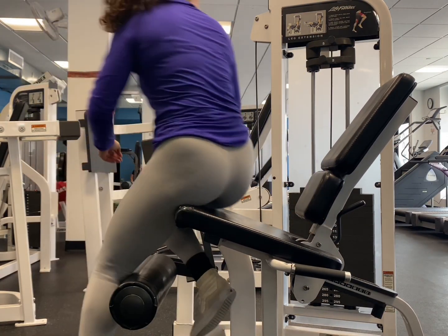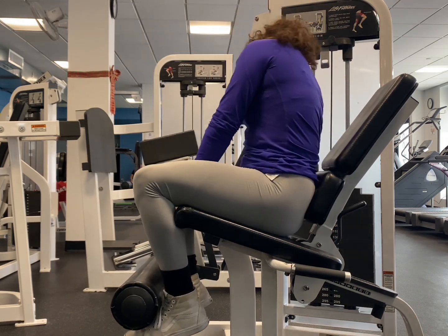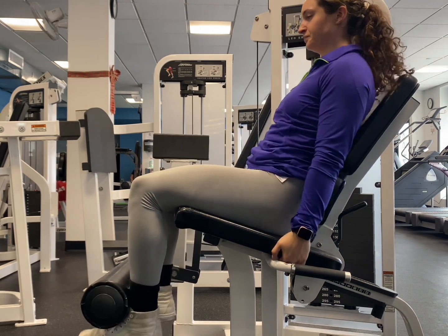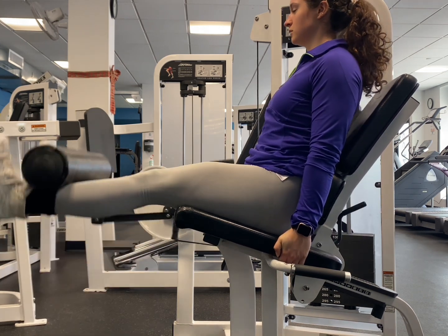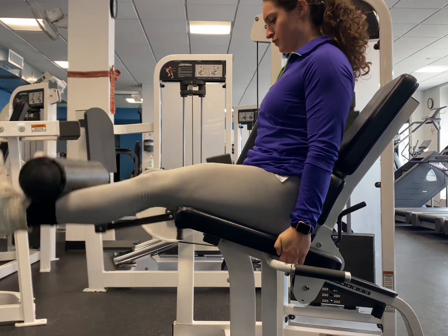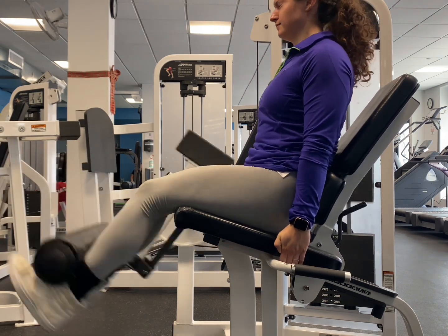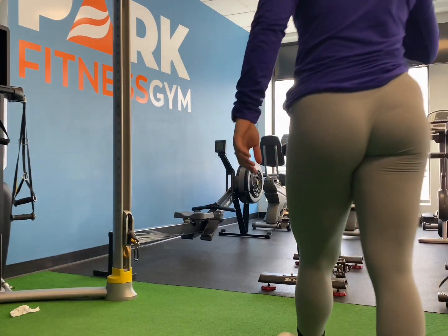So now we're moving on to leg extensions. Since this is a quad focus day, I like to do a quad focused isolation movement. I think I'm doing 115 or 120, and I try to get to 10 for this one. I usually only do three or four sets depending on what I'm feeling. I only filmed one set of this because it's pretty self-explanatory.